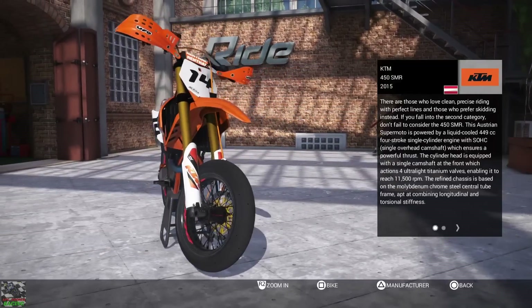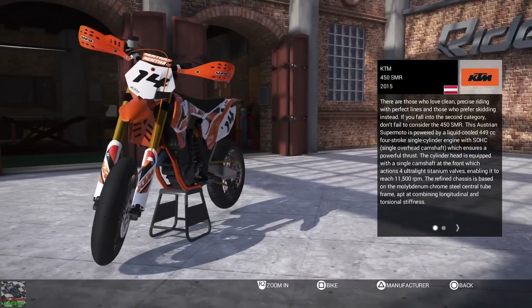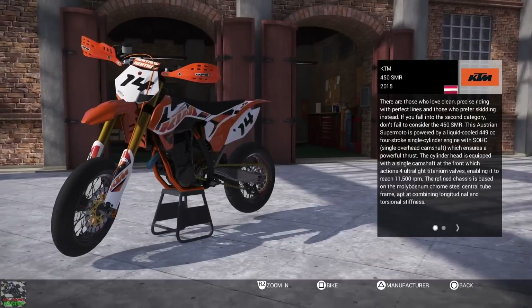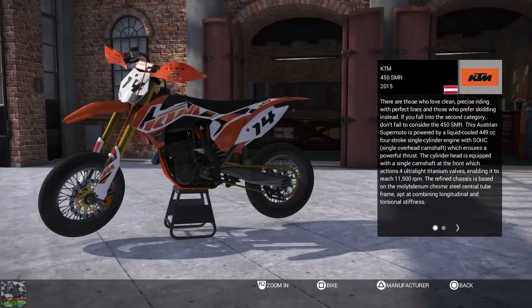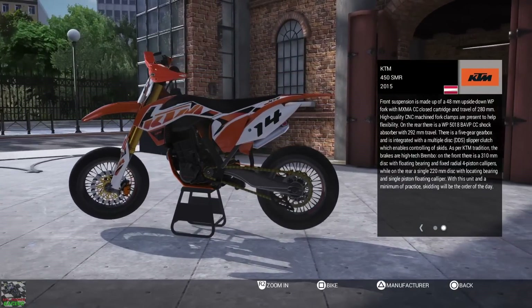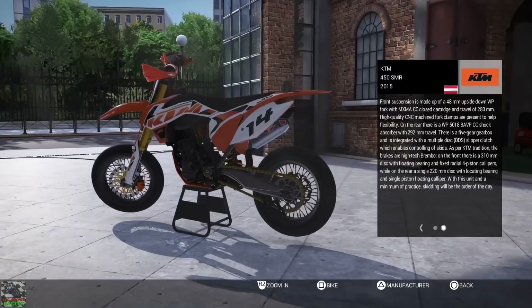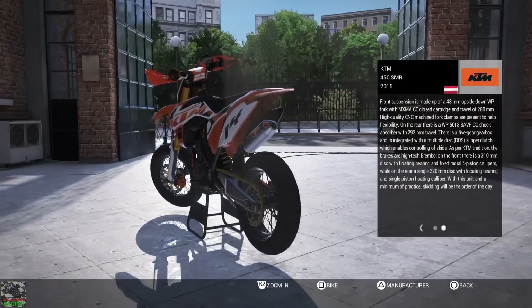Hi everybody and welcome back to another episode of Ride 2 here on this channel. I'm KPG Gooner and in today's video we're testing out a Supermoto — the KTM 450 SMR 2015. We're going to do a race on this bike in one of the world tours against some of the other Supermotos, and then we're going to do a time trial and compare it against two other Supermotos.